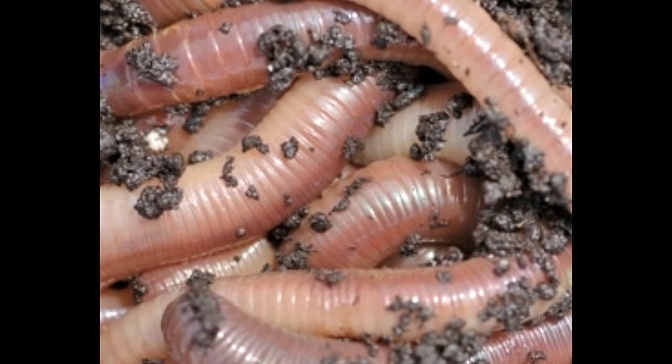While the droppings, known as castings, help in enriching the soil due to it being rich in phosphorus, magnesium, calcium, and nitrogen.